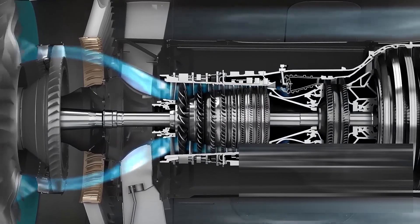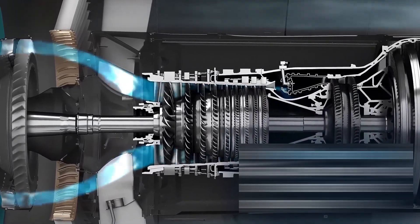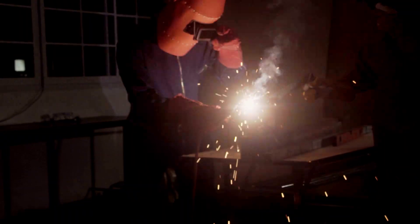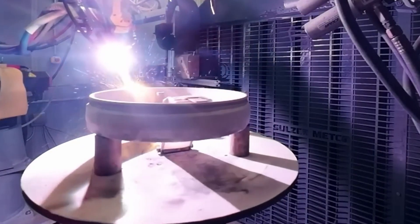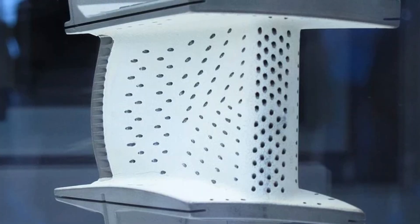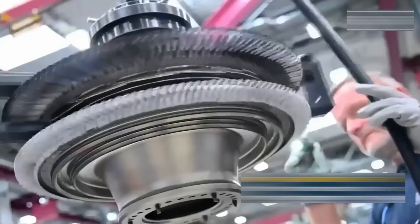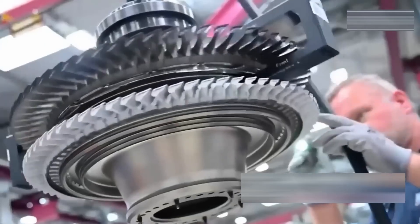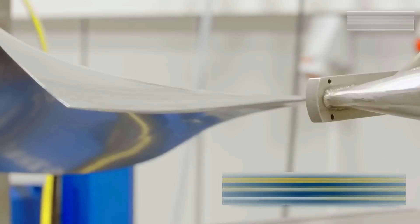Manufacturing requires extreme balance. Each turbine disc must withstand centrifugal forces equal to hundreds of tons. Engineers use electron beam welding to join blade roots to discs with flawless strength. Advanced coatings protect against oxidation, while internal cooling channels keep temperatures just below the metal's melting point. Every turbine stage is balanced individually before being joined together. During testing, lasers measure vibration patterns to confirm stability.